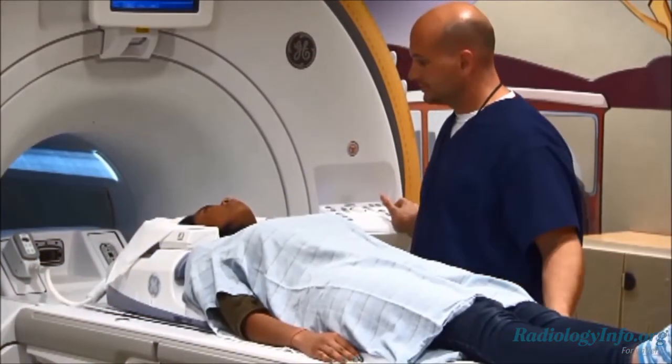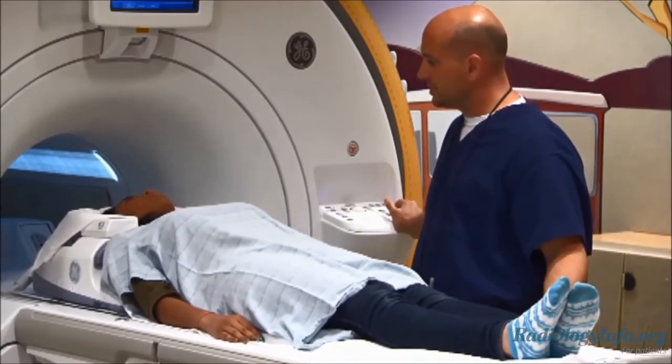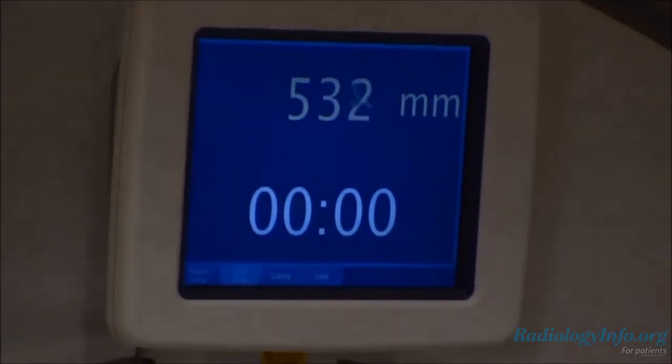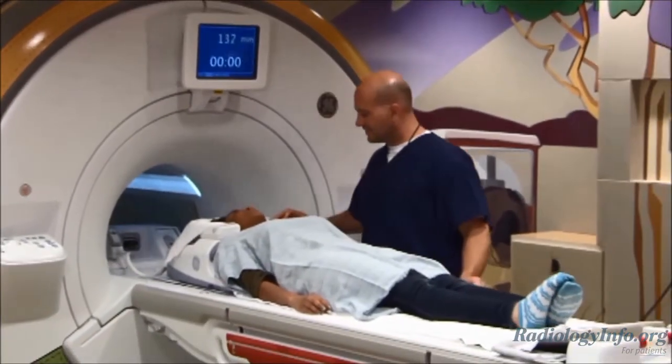Spine MRI uses a powerful magnetic field, radio waves, and a computer to produce detailed pictures of the spine and surrounding tissues. It's often used to evaluate the structure and positioning of the vertebra that make up your back, to assess for spinal injury, to evaluate for nerve and disc problems, and to evaluate for arthritis. It can also be used to look at cancers involving the vertebra or spinal cord.